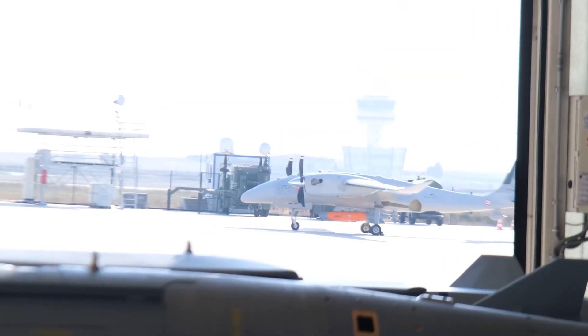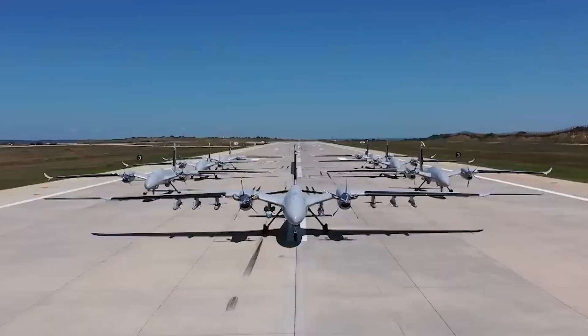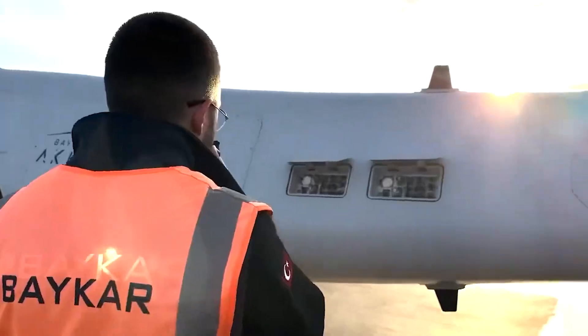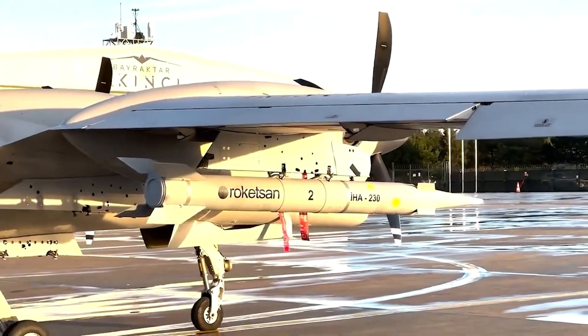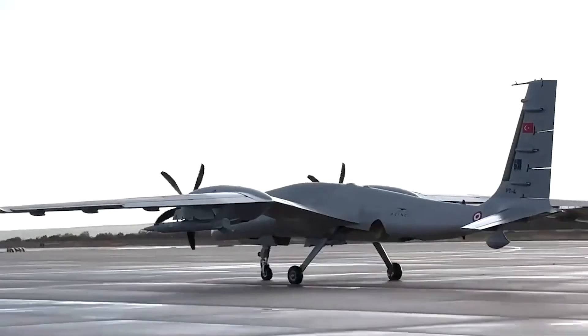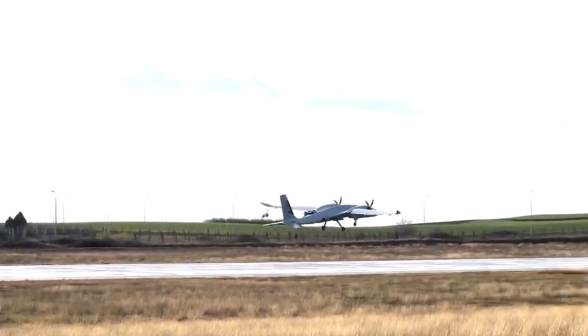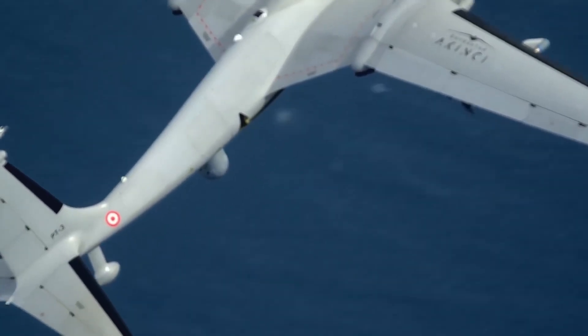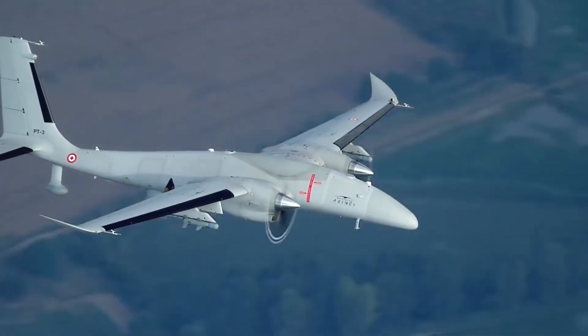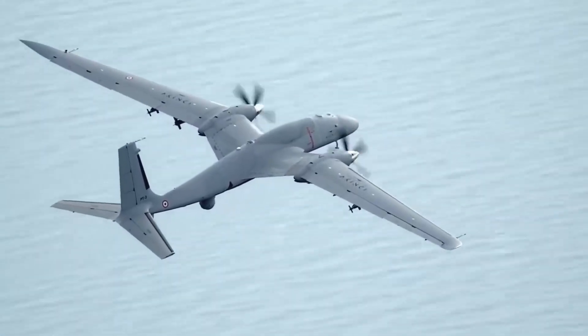The Bayraktar Akıncı is a long-endurance UAV designed to operate with different ammunition configurations. As the successor to the Bayraktar TB-2 tactical UAV, the Akıncı is equipped with dual satellite communication systems, electronic support systems, and air-to-air radar. It also features dual artificial intelligence avionics for real-time enhanced signal processing, sensor fusion, and situational awareness.